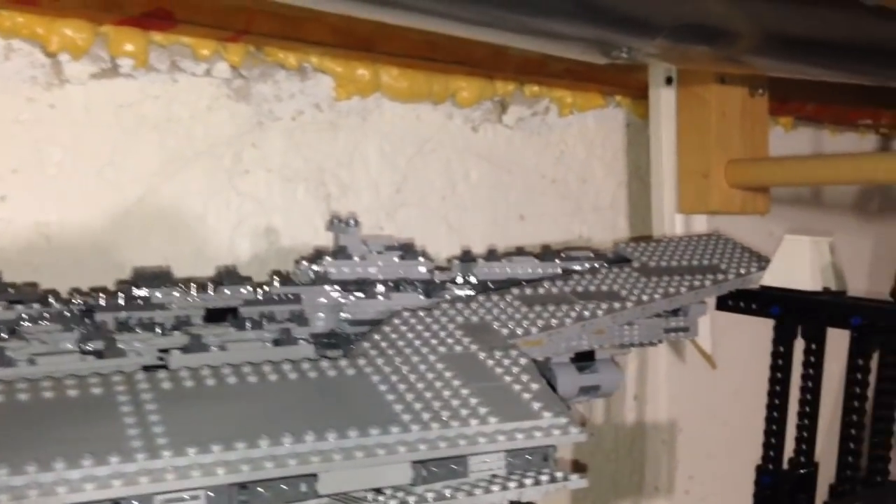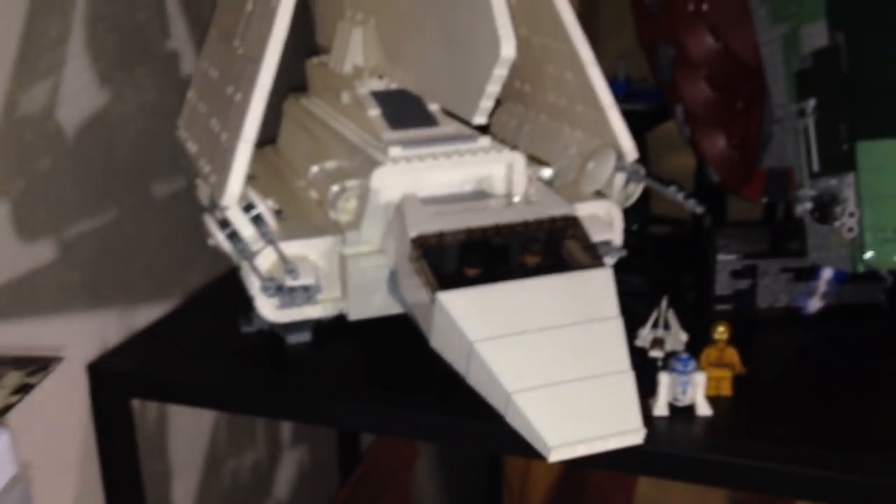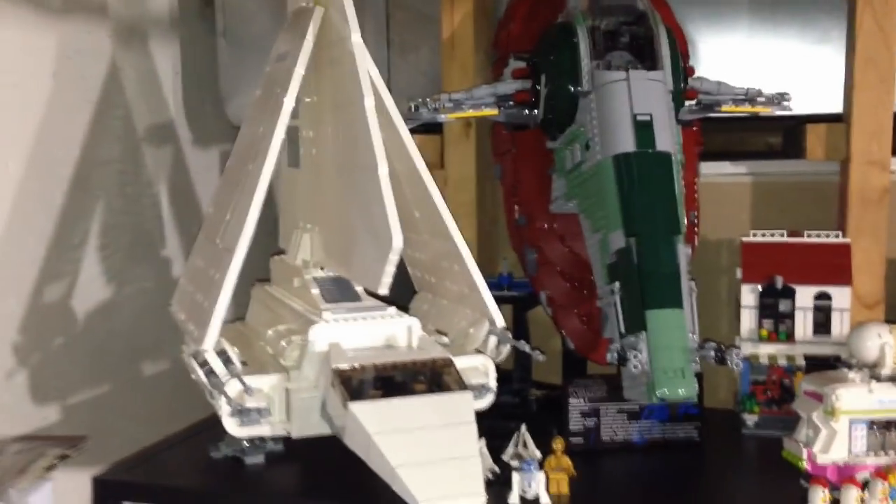Up here we have the UCS Super Star Destroyer — another huge Lego set that I have no room for so it's just stashed up there. Here are some more minifigures, and then we got the UCS Imperial Shuttle and the UCS Slave I — two great looking Lego sets as well.